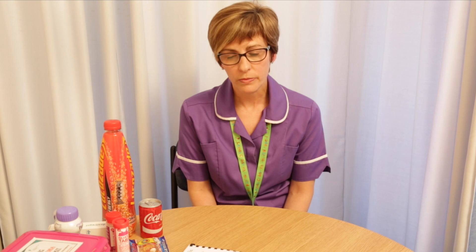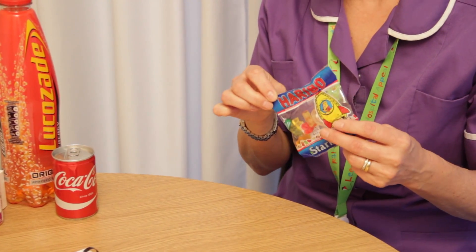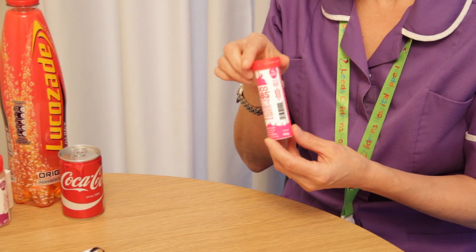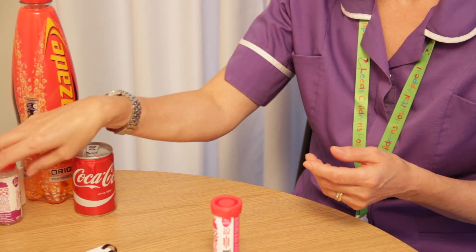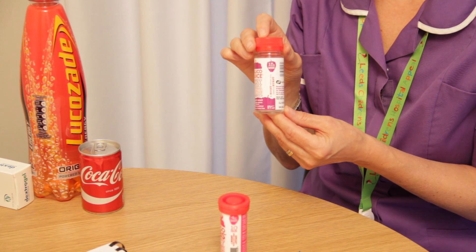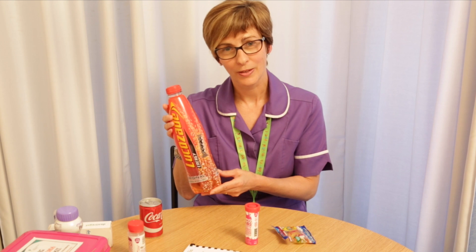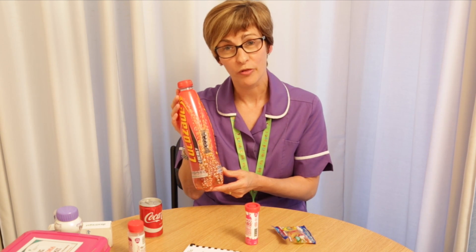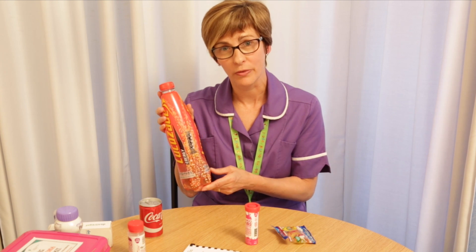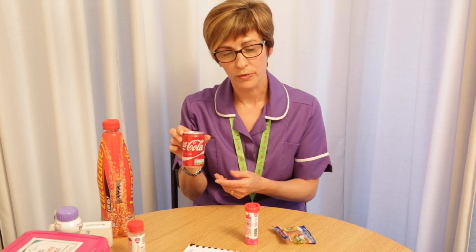There's a range of different hypo remedies which you can use. To show you 15 gram amounts: a small bag of Haribo jellies would be 15 grams, or 3 glucose tablets, or 60 mils — the full bottle of this glucose juice — is 15 grams. Another alternative would be Lucozade; not this whole bottle, but 75 mils would be required for 15 grams of glucose. Or a mini can of Coke, and that would be the full can — 150 mils.